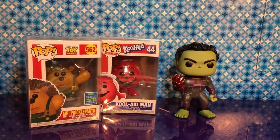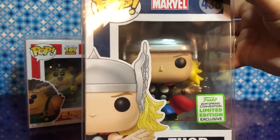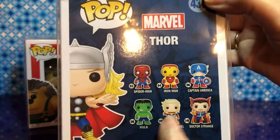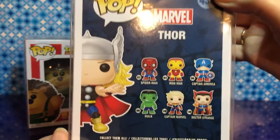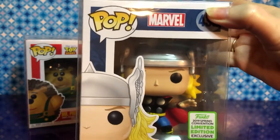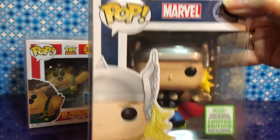Next one came from a previous convention — the 2019 Spring Convention. This is Thor, and it looks like the comic store version. We were lucky to get him. I would like to have Captain Marvel; I want Doctor Strange. We need to look for Doctor Strange and Captain America for sure. Doctor Strange first, I think. Once at an arcade I saw a Spider-Man from that same series. It'll be a little difficult to find since it was a Spring Convention, but we will be on the lookout.